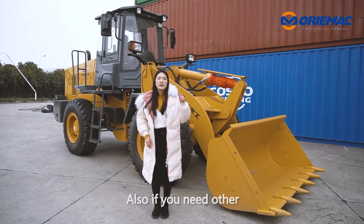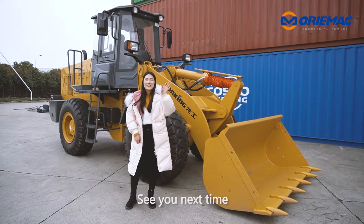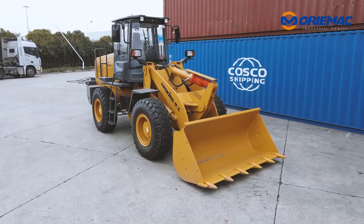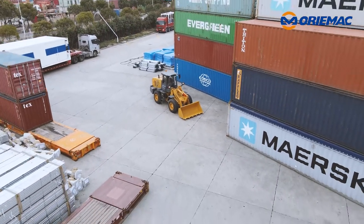Also, if you need other related earth moving machines or road machinery, contact me freely. See you next time. Bye.